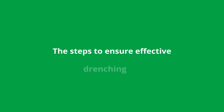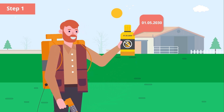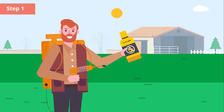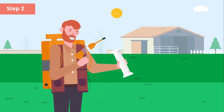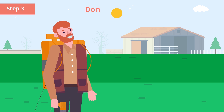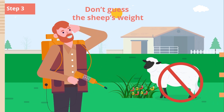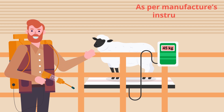The steps to ensure effective drenching are: 1. Ensure that the product is within its use-by date and shake the product vigorously prior to opening to ensure it is properly mixed. 2. Calibrate your dosing equipment — ensure that your dosing gun is delivering the appropriate amount of product. 3. Don't just guess the weight of the sheep. Weigh a sample of the largest sheep and treat all the sheep in the group according to the weight of the heaviest in the group, as per manufacturer's instructions.